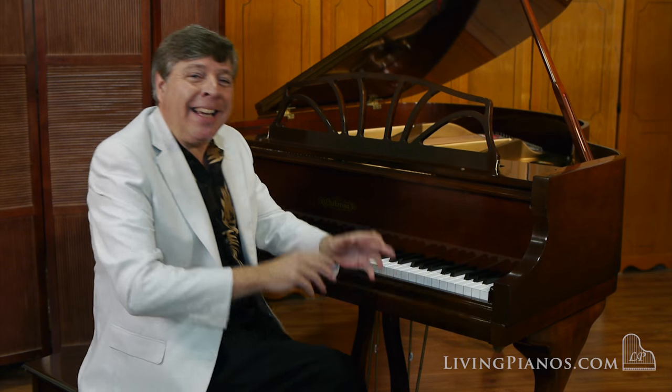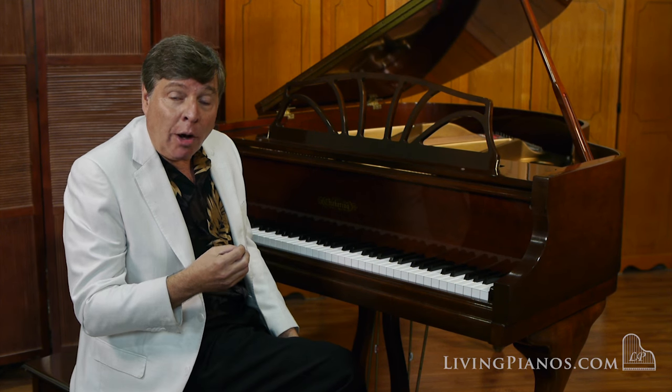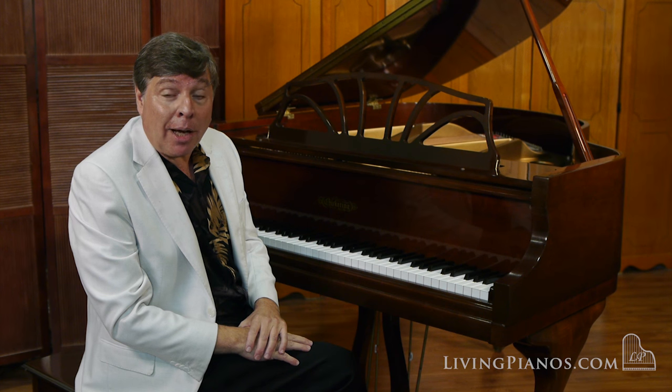You know, I was going to stop there, but I just have to play a little Chopin Nocturne for you to do this piano justice, to show you the poetry in a singing line. Because after all, as I've mentioned so many times before, what separates a good piano from a great piano is the tone life, particularly in the treble. Listen to the opening section — a condensed version of the F-sharp Nocturne of Chopin.